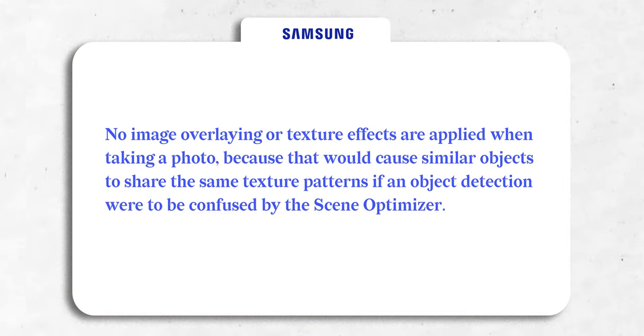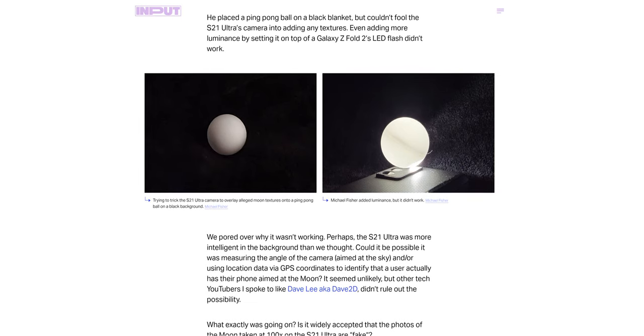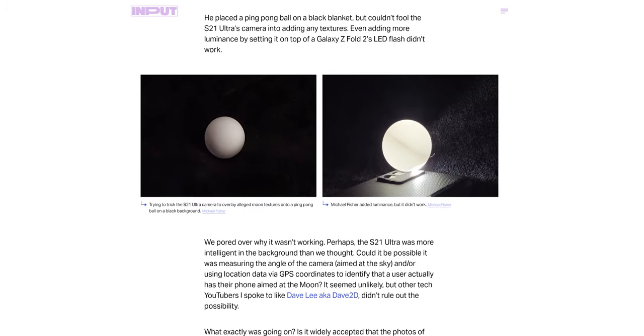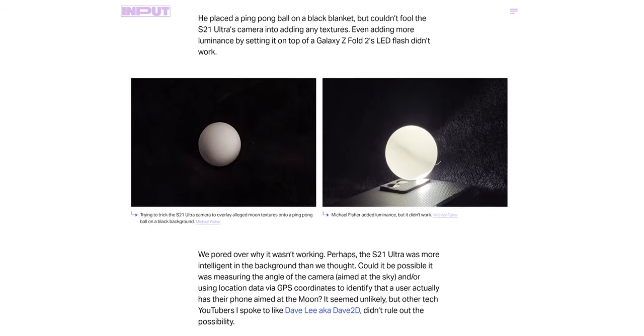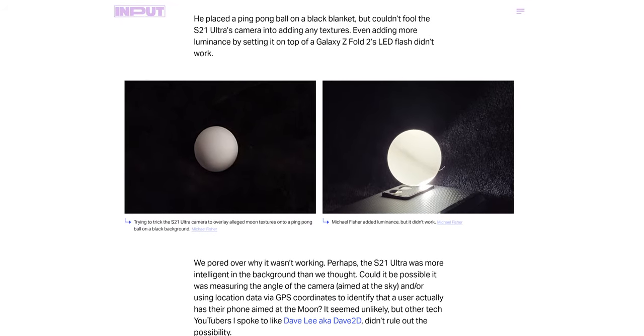Samsung has clearly stated that the reason they don't apply a texture effect or substitute another moon image is that it would cause similar objects to share the same texture patterns if object detection were confused by the phone. For example, Input Mac tried to trick the phone with a ping pong ball on a black blanket to see if the phone would add any moon texture over it — and it didn't. Even adding more luminance by placing it on top of the phone's LED flash didn't work. Why? Because the AI knows through extensive training that it's not a moon.